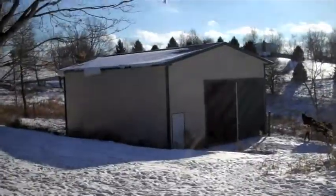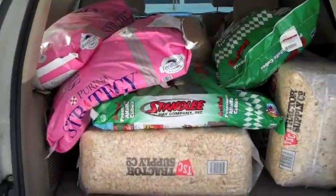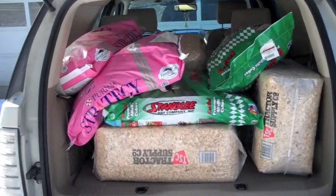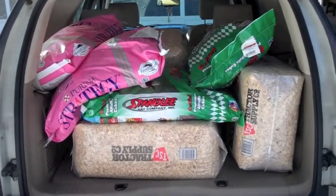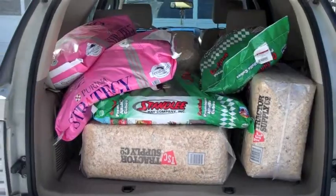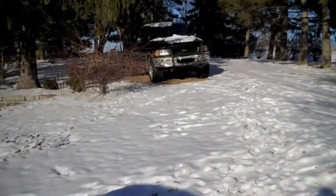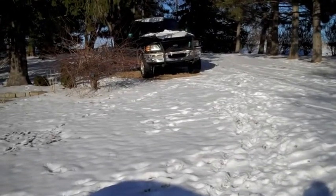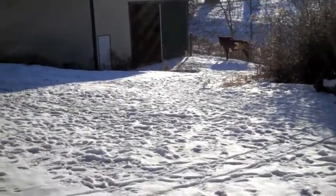We have to drag it through the snow into the barn — four bags of shavings, two bags of hay cubes, two bags of food in my little car that I have to move and drag over to the barn. The truck broke down and will not engage four-wheel drive, so even if we could drive it through the snow down to the barn, we would not be able to get it back up.